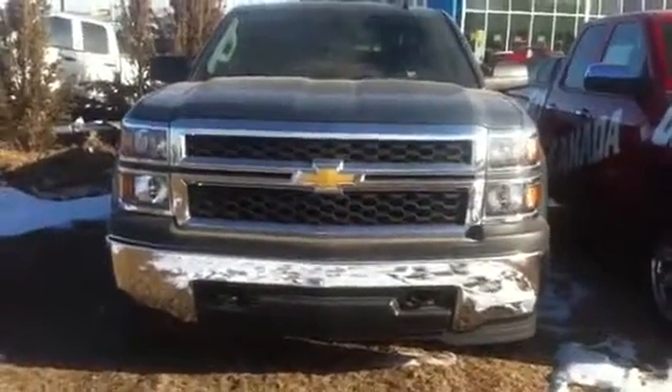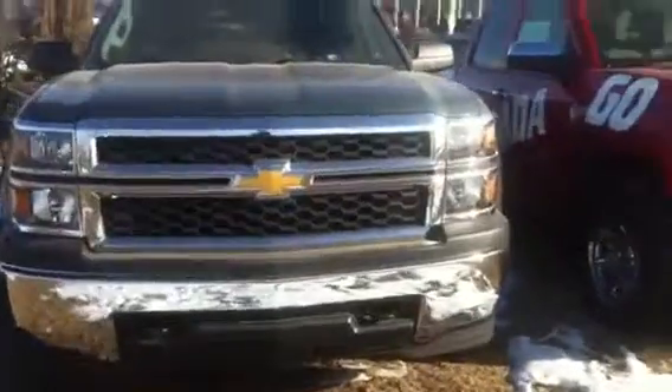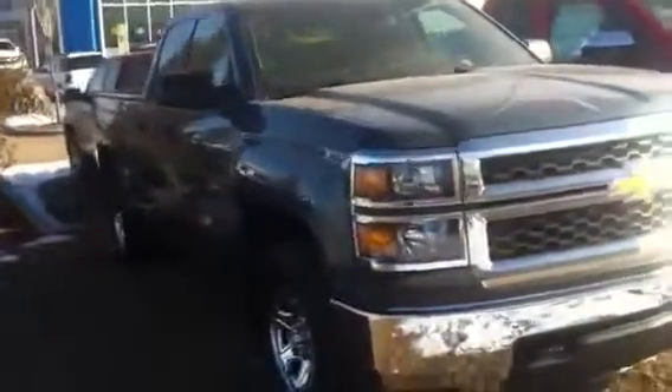Hi, this is Dale from Sherwood Park Chevrolet. I just want to touch base and show you what you can actually get in the $30,000 mark. This is a brand new 2014 Chevrolet Silverado.